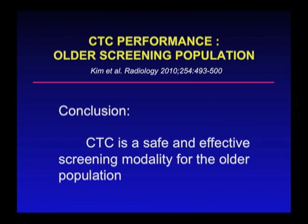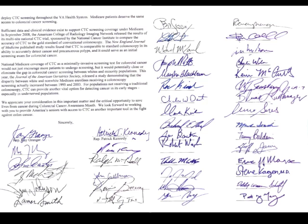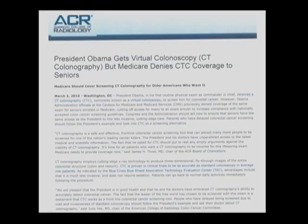The conclusion from the study is that CT colonography, or virtual colonoscopy, is a safe and effective screening test for the older population. Just to show that there is congressional support for virtual colonoscopy, a letter was signed by over 50 members of Congress after the CMS denial, asking for a reanalysis and a change in the decision. The president had a virtual colonoscopy for his first screening test, and a lot of the White House and Capitol staff actually have CT colonography as their screening test.